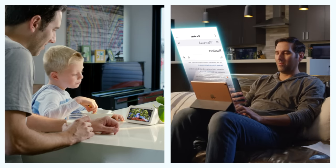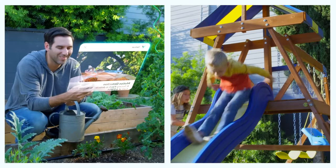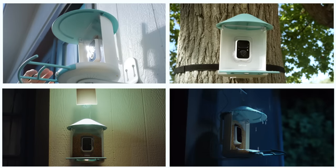NetVue BirdVCam, as an AI assistant, helps us learn the birds, capture the perfect shots day and night, and become their friends. It's also waterproof. NetVue BirdVCam — the choice of bird lovers.